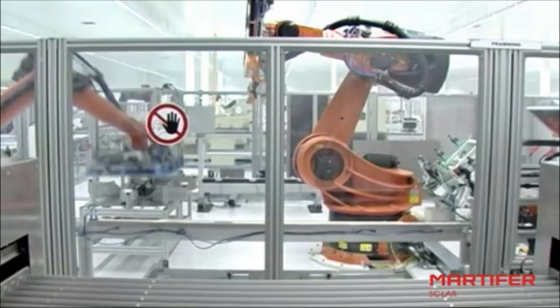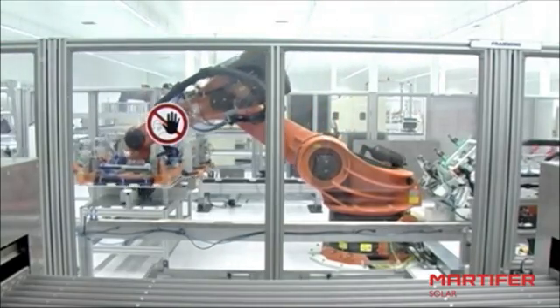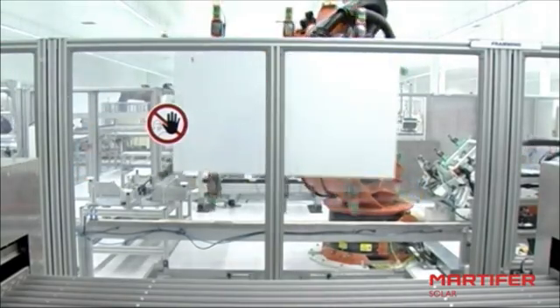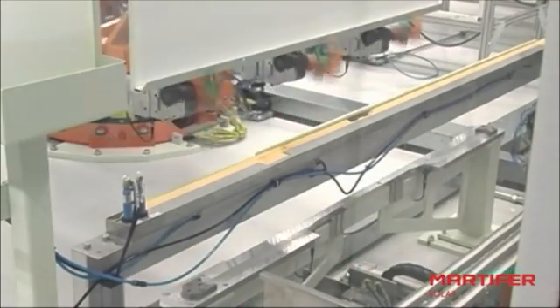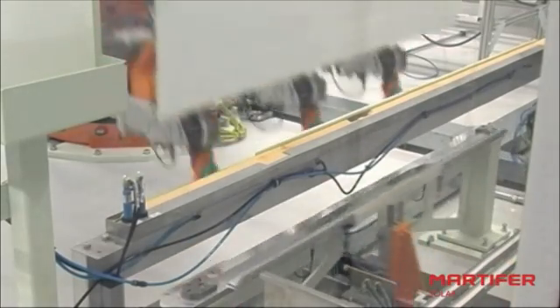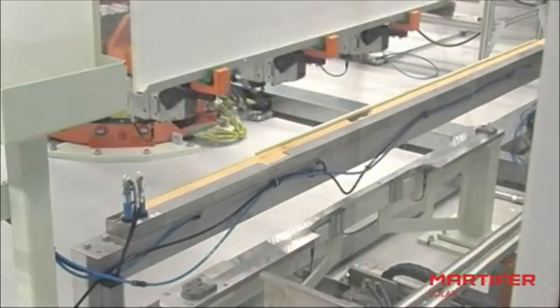At this stage, the robot cuts the excess material from the encapsulating phase and fits the module into an aluminium profile. The profile is taped with a special tape material. The Martifasola workers only have to worry about keeping the robot's feeders filled with aluminium, screws, and taping material.